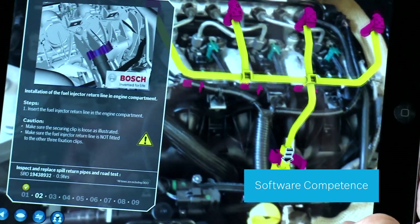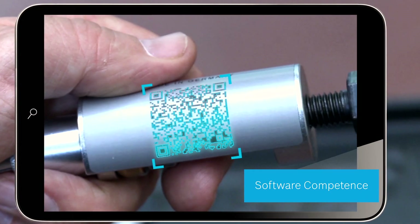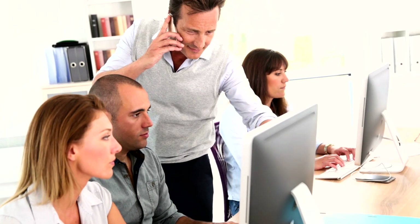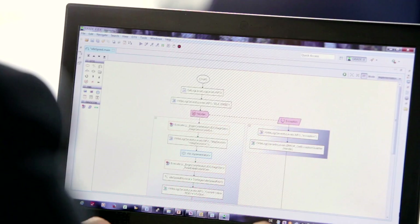Symptom-based guided diagnostics supported by augmented reality will naturally guide the technician through complex repair steps. Grade X Authoring turns complex vehicle interaction and diagnostic content creation into an easy-to-use graphical authoring environment.